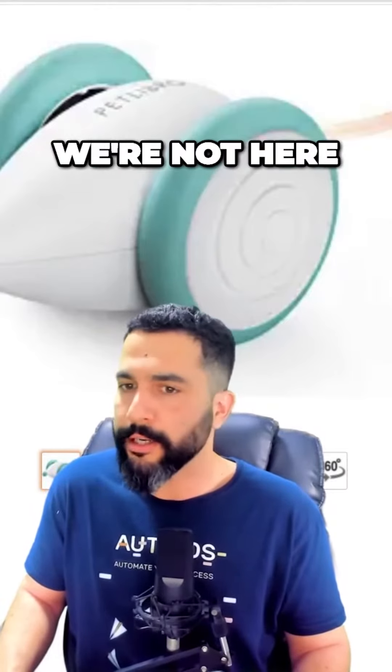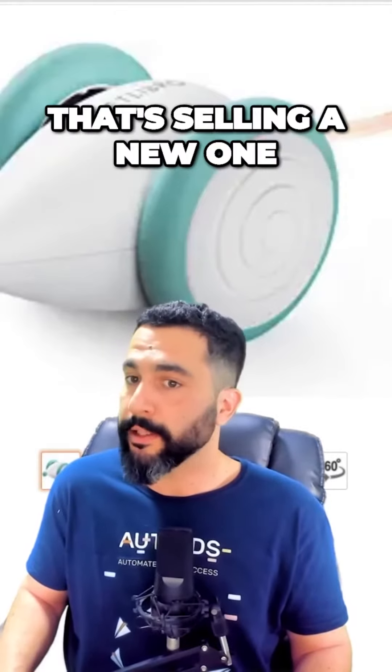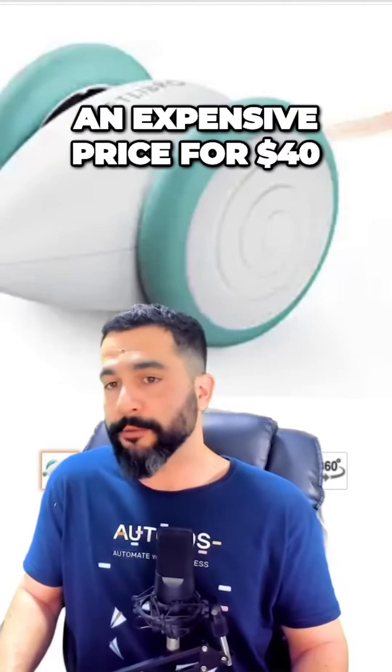Some sellers are selling used ones — we're not here for selling used products. Here we can also see a seller that's selling a new one, but for an expensive price of $40.